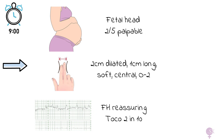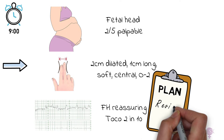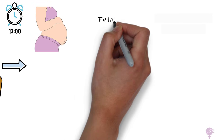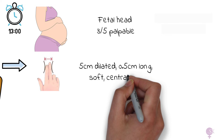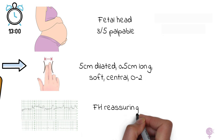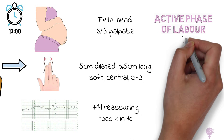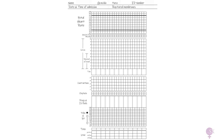At this point we will not start the partogram, as she has not entered the active phase of labor yet. Instead we make a plan to reassess her in four hours. Four hours have passed and we assess her again. This time the fetal head is three-fifths palpable abdominally, the cervix is 5cm dilated, 0.5cm long, soft, central, with a station of -2. The CTG is reassuring with four contractions in 10 minutes. Mrs. Smith has now entered the active phase of the first stage of labor and we can start the partogram.